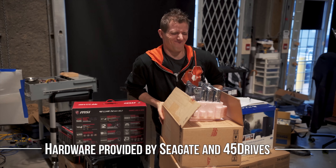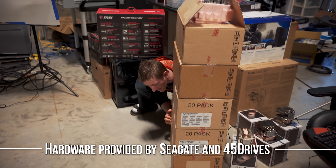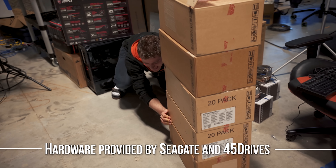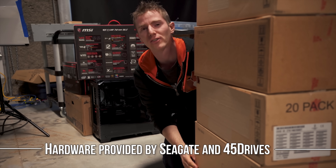So WANUC server — the high-speed NVMe NAS that all our editors use to edit 4K and 8K video — it's completely full.